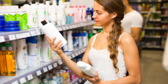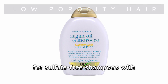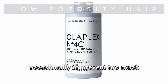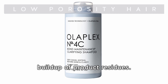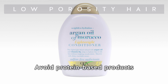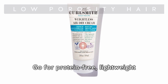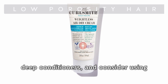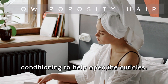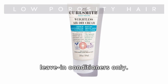For low porosity hair, opt for sulfate-free shampoos with lightweight or weightless formulas. Try using a clarifying shampoo occasionally to prevent too much buildup of product residue. Choose a lightweight water-based conditioner and avoid protein-based products that can weigh down your hair. Go for protein-free lightweight deep conditioners, and consider using heat — like a hot towel — during deep conditioning to help open the cuticles.